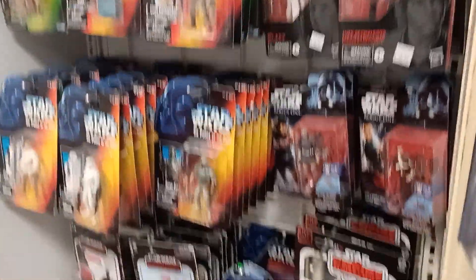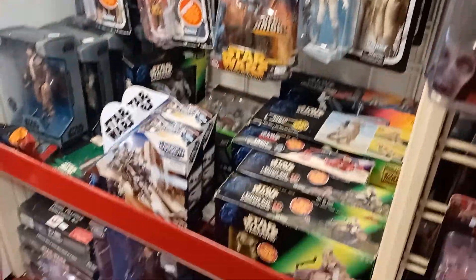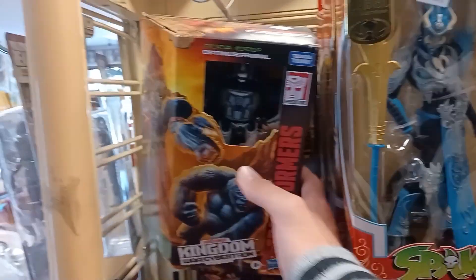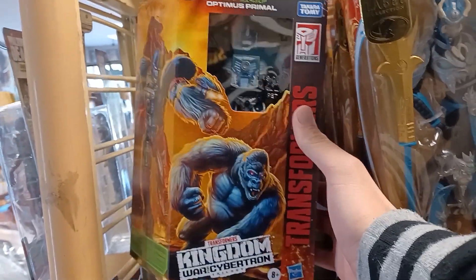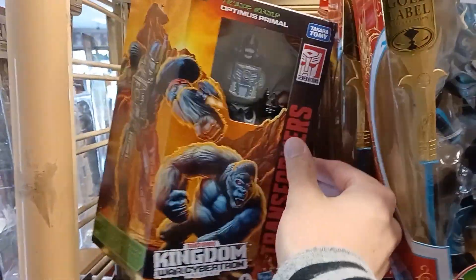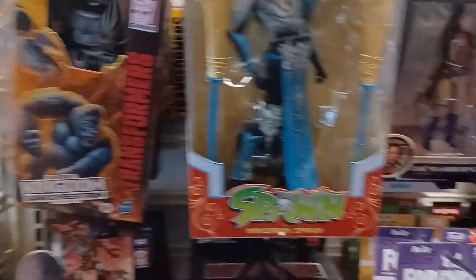They've got Star Wars, some more figures. Whoa — I found an Amiibo! Nice. Look at that — Spawn from Mortal Kombat, because you can play as him in one of the games, it's pretty sick. They also have the War for Cybertron, and they're actually making the movie kind of based off this — that's Optimus Primal. Can't wait to see it.